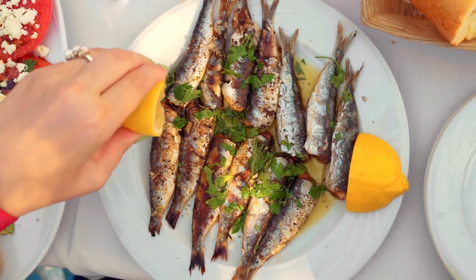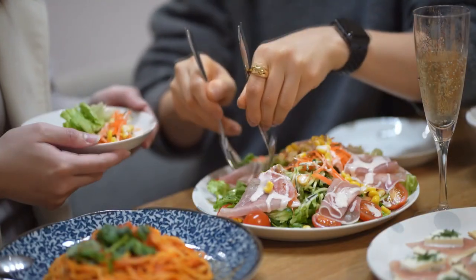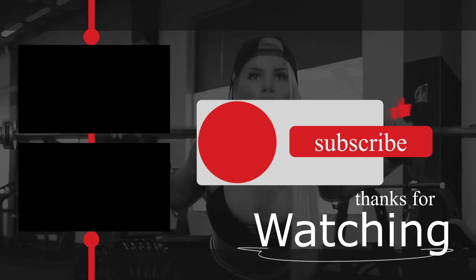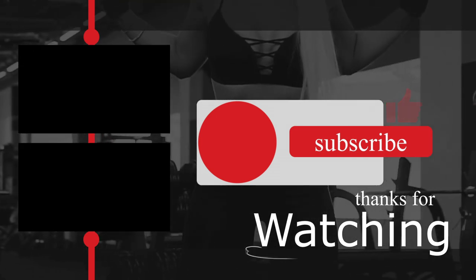These simple protein options can help you easily add over 100 grams of protein to your daily diet. If you enjoyed this video, please like and subscribe to the channel, and I'll be sure to put out more videos like this one to help you obtain your desired physique.